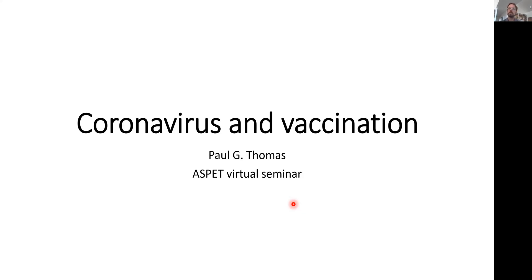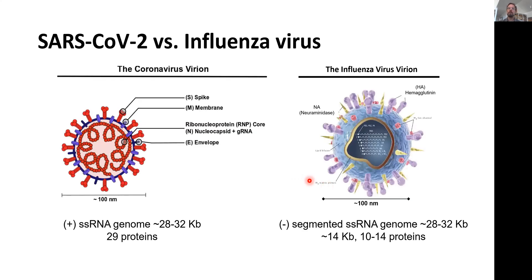Hi, I'm Paul Thomas from the Department of Immunology at St. Jude Children's Research Hospital, and I'm going to talk today with you about the novel coronavirus and the new vaccines that have come out for it. I thought it would be helpful to put the novel coronavirus in perspective with a virus that we're much more familiar with, which is the flu virus.